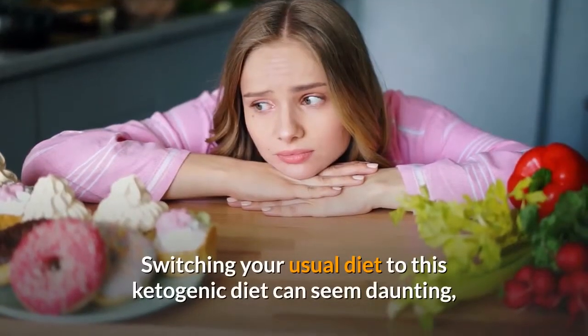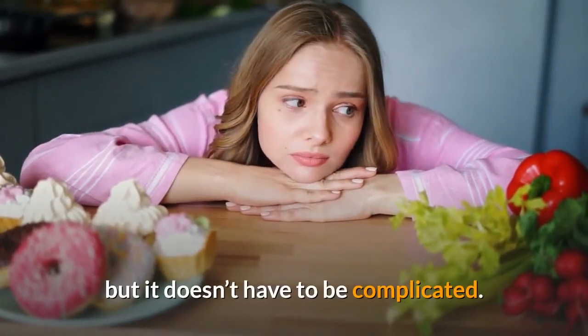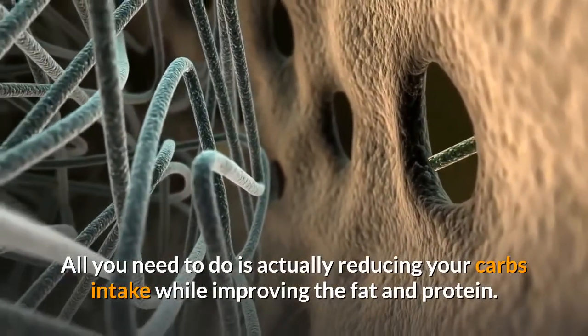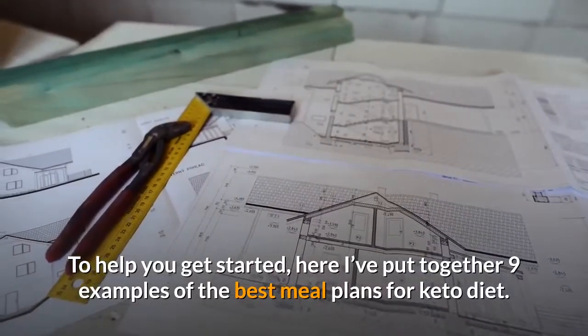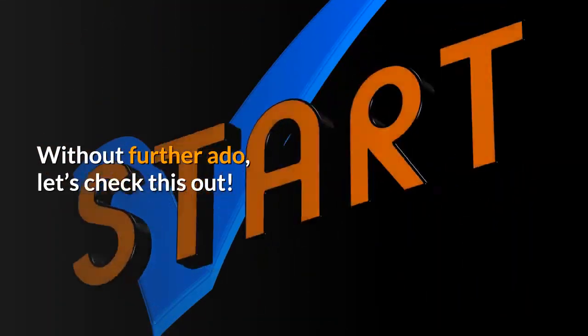Switching your usual diet to this ketogenic diet can seem daunting, but it doesn't have to be complicated. All you need to do is actually reducing your carbs intake while improving the fat and protein. To help you get started, here I've put together 9 examples of the best meal plans for keto diet. Let's check this out.